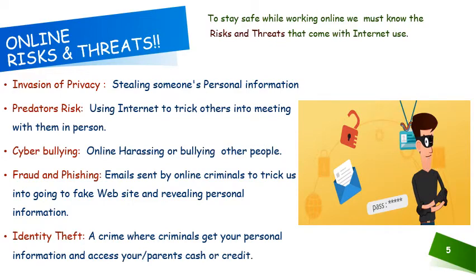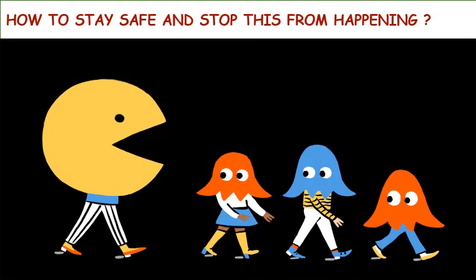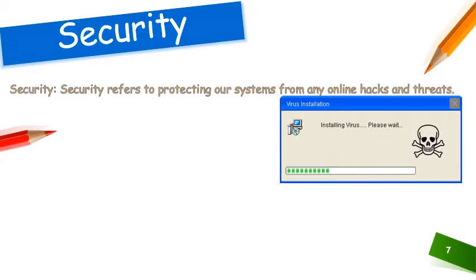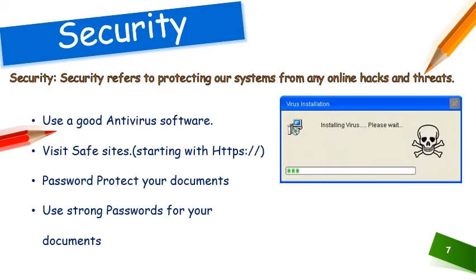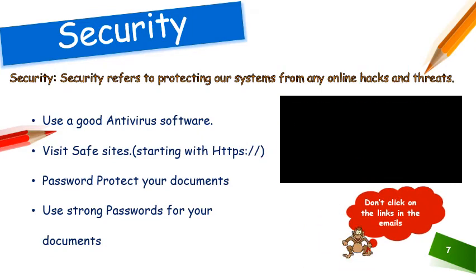With all this going on, the big question is how to stay safe and stop this from happening. For security, always use a good antivirus software. Visit safe sites. Protect your password. Protect your documents. Use strong passwords for your documents. There are a lot of online threats and risks which cannot be solved by using just a strong password, so we certainly need to stay more alert and follow the rules.